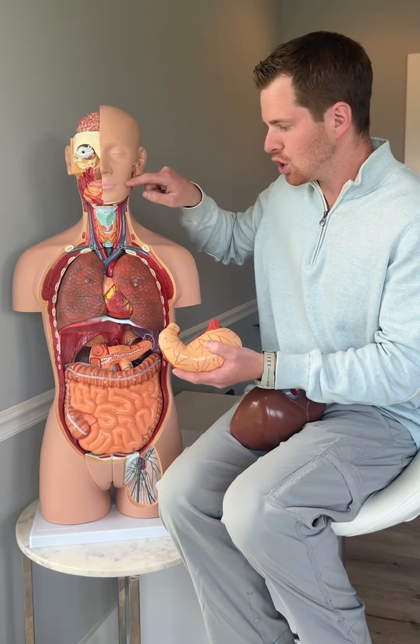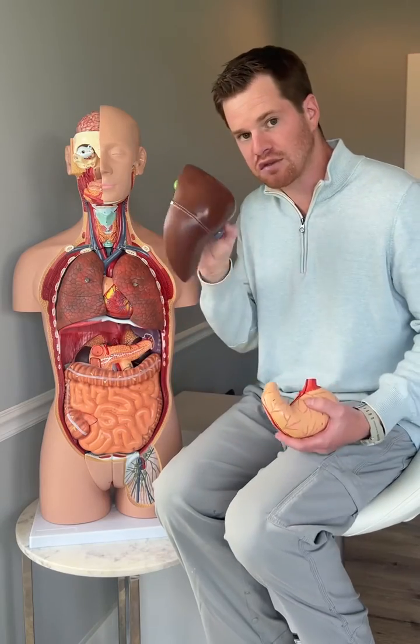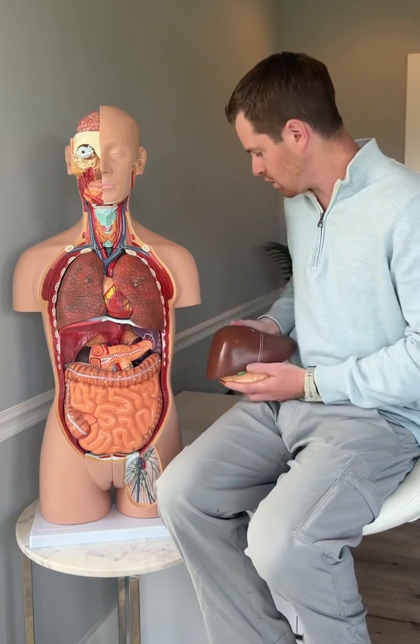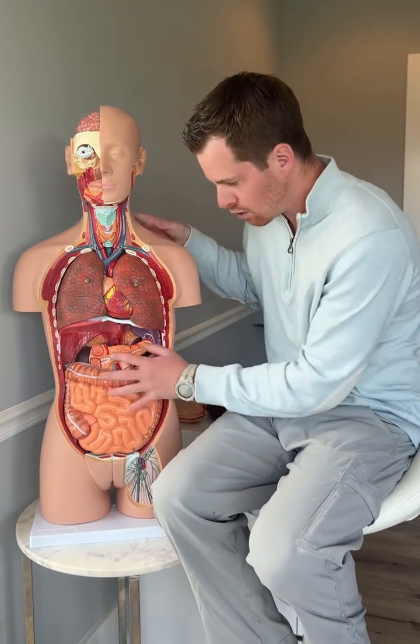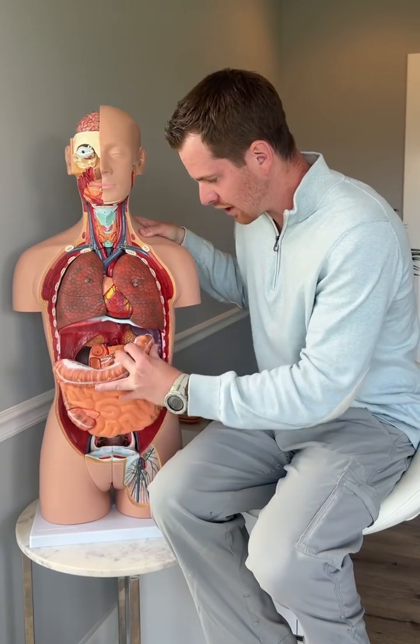After you're chewing and all that food enters into the stomach, that then triggers the release from the gallbladder. So this whole thing falls apart and then you get into your intestinal tract, and this becomes a wreck too.